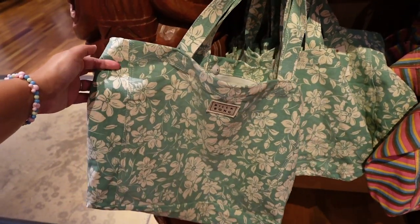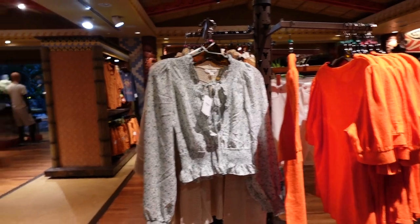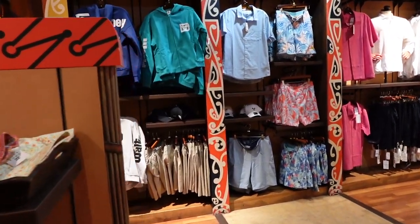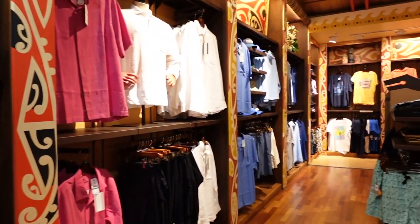Billabong too. That's a cute bag. But we're not here to look at this stuff — what we want to look at is resort-specific merchandise, so let's see what we can find.